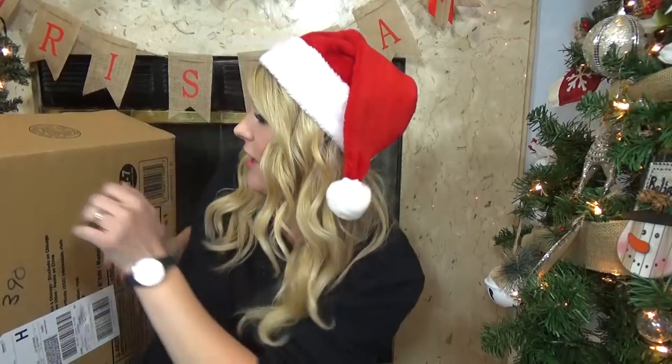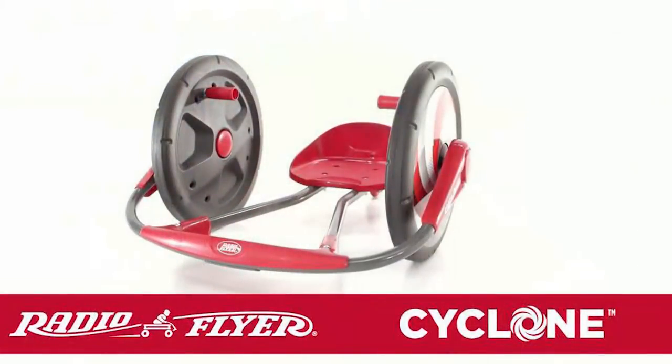So the first category is the want category, and I actually ended up picking something that Jackson wanted himself, but then something that I actually wanted him to have — so two things within this category, and we did stay under the budget. First, I have this box — this is a Radio Flyer Cyclone. It has two giant wheels and the kids spin around like a cyclone. It's a fun ride-on toy that not only Jackson can play with, but also Mackenzie and his sister Lily as well. Since Jackson is an active kid, I know he's gonna love this, and I found this on walmart.com.